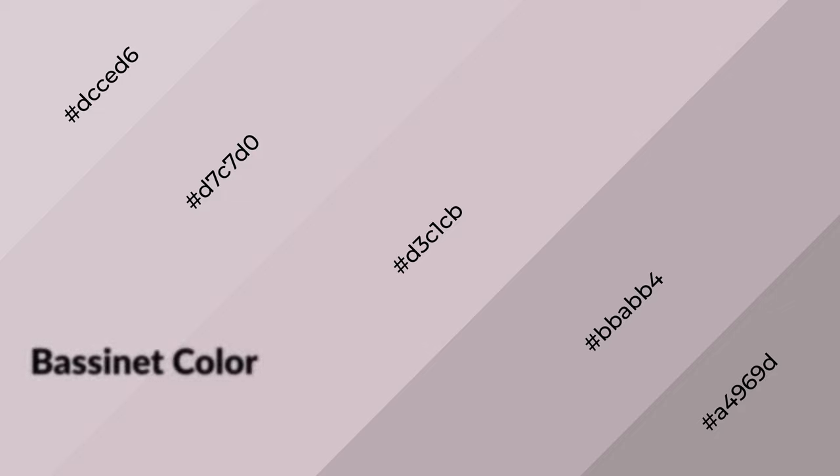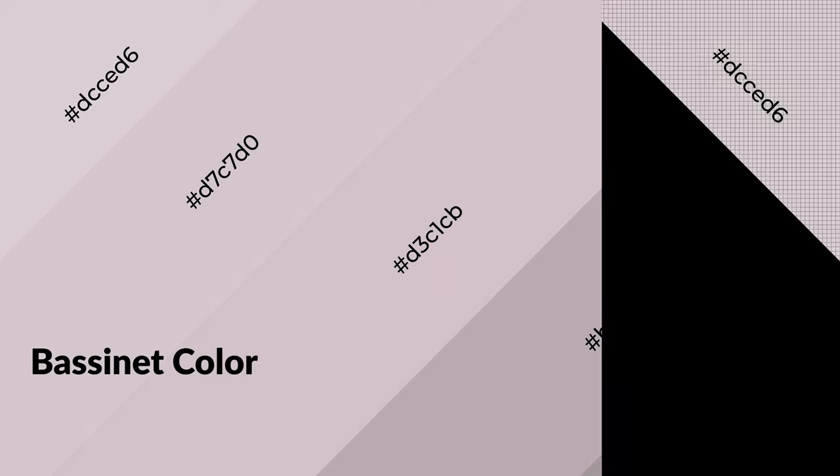To generate shades of a color, we add black to the color. Shades are used in patterns, 3D effects, and layers, and they create depth and drama. Bassinet is a warm color and it emits cozier and active emotion. Warm colors are symbols of warmth, fire, heat, and sunshine.